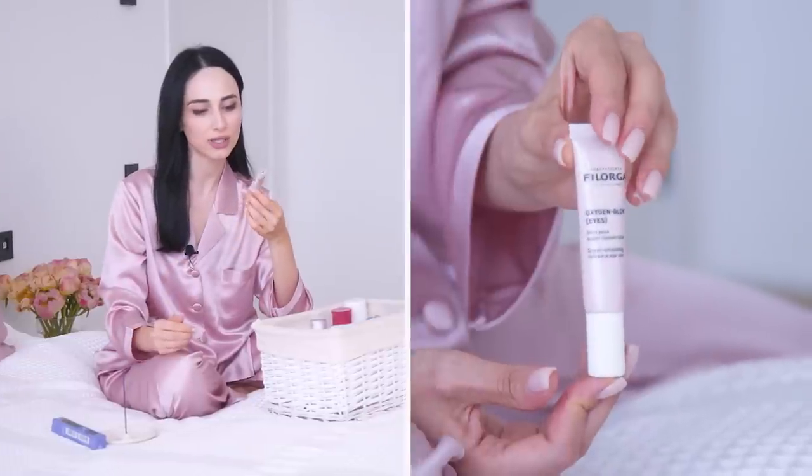After I'm done with my skin and neck, I go in with the Filorga Oxygen Glow Eye Cream — just a little bit under my eyes. I never used to believe much in eye creams, but as you get older you realize eye cream is super important. Especially for people with dry skin, we tend to get very fine wrinkles, and if you smile a lot you get fine wrinkles around your eyes. So do not underestimate the power of a good eye cream.